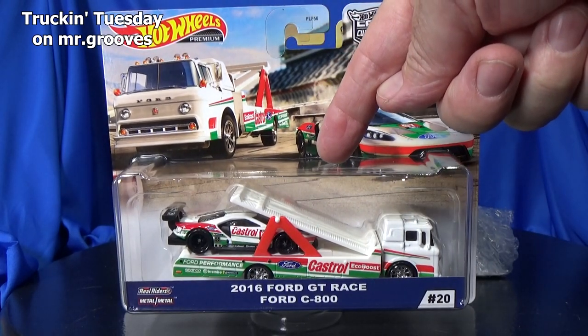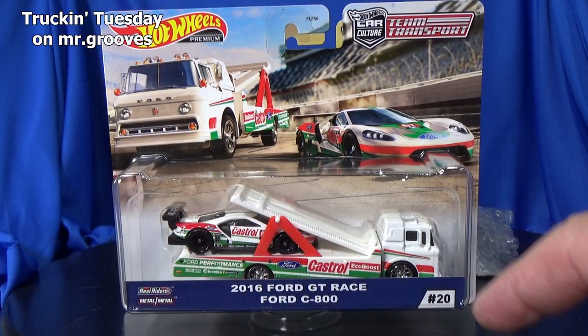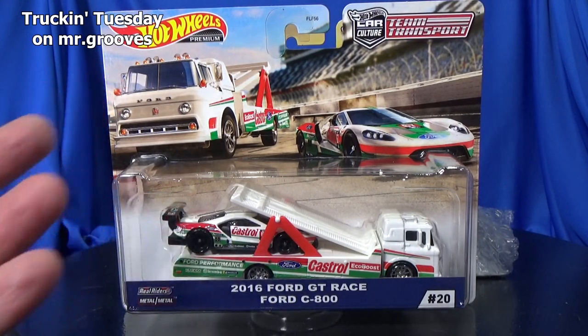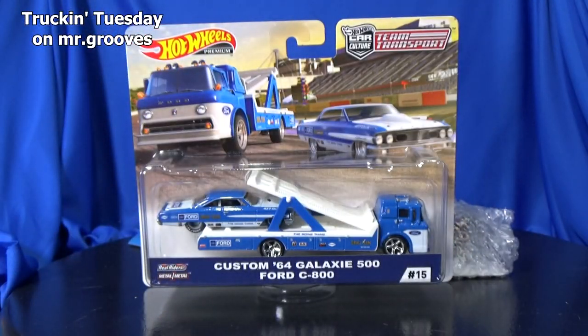This is the one I'm going to check out today. This is the first review that I'm going to do with the Ford C800. I'm not that big of a fan of this truck, but the Ford GT — the '16 Ford GT race — I like the Ford GT so I wound up getting it. Let me tell you, the graphics on the Ford GT race look fantastic.